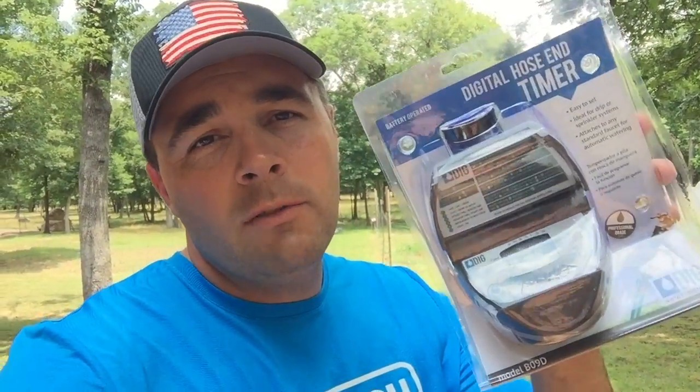What's up guys, this is Daniel from Orange Family Homestead. This video is just a follow-up to my 5,000 subscriber giveaway. In just a second we're gonna pick a winner. If you remember, we were giving away this digital hose-end timer — I buy these off of Amazon.